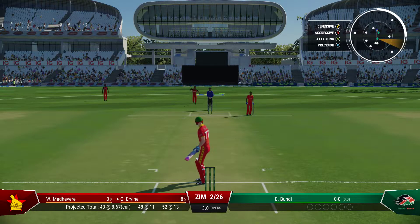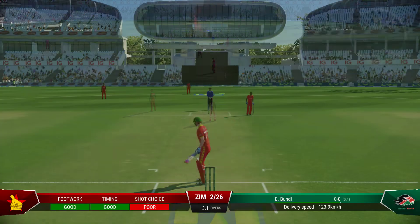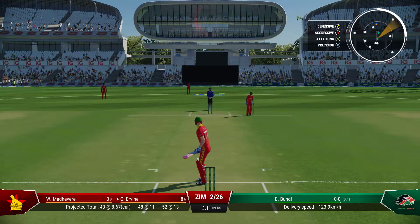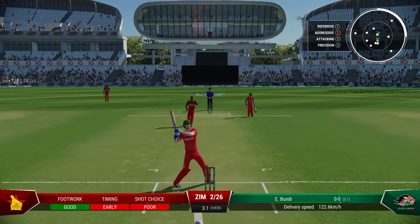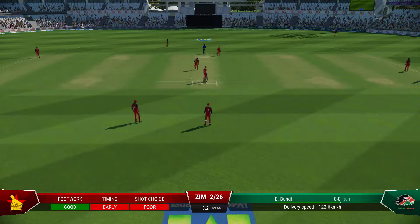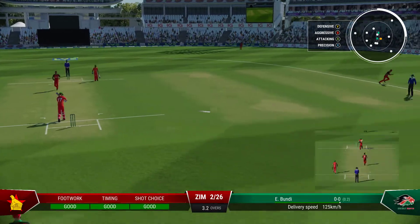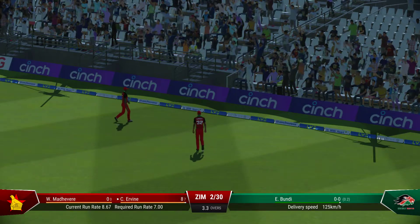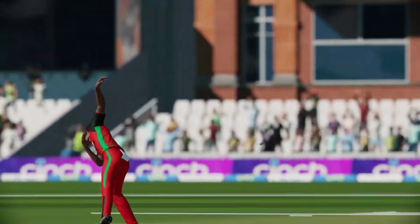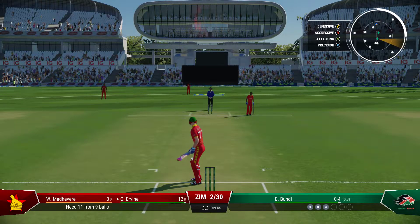The right arm pace bowler is coming into the attack from the nursery end. Beautiful slower delivery — just hitting air on that one, that was just too good. That was a tremendous delivery, fizz through to the keeper. No more short balls this over. That was clever — just had to wait on it to make sure of it. Getting nicely settled at the crease now, would have been really happy with that last shot.